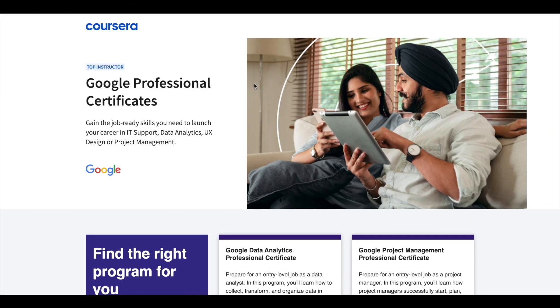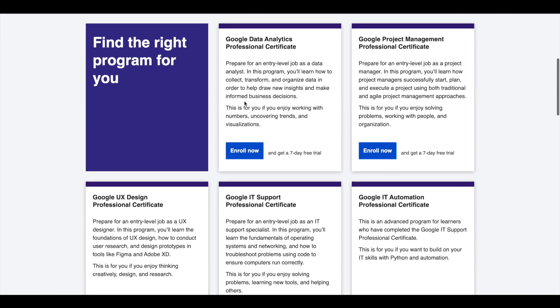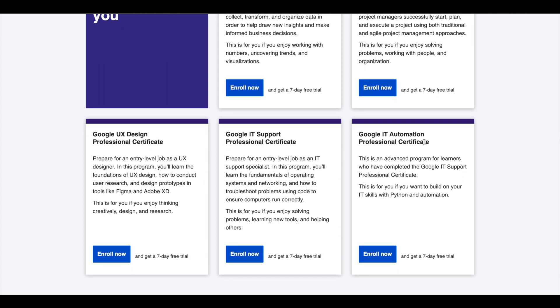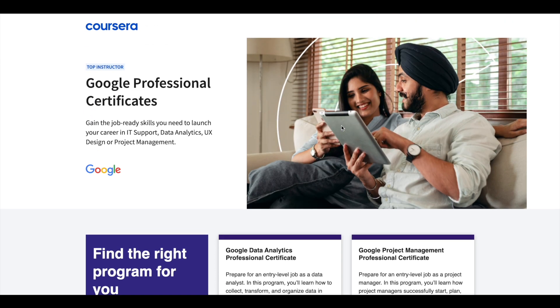Hey guys, just a small update about Google Professional Certificates. Google offers 5 professional certificates in data analytics, project management, UX design, IT support, and IT automation. These certifications are 6 months long and can prepare you for entry-level jobs in their respective fields. If you would like to explore these professional certifications, I will leave the link in the description — do check it out.